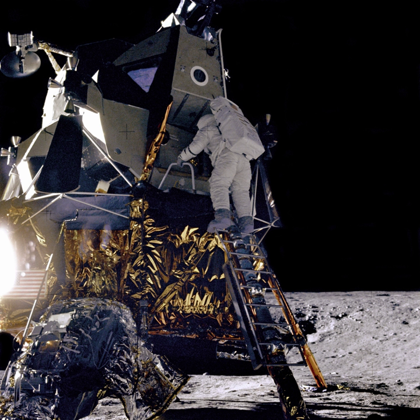Additional CubeSats on Exploration Mission 1 include: Lunar Map, designed by Arizona State University; EQUULEUS, submitted by JAXA and the University of Tokyo; OMOTENASHI, submitted by JAXA, a lunar lander; ArgoMoon, designed by ArgoTech and coordinated by the Italian Space Agency; Cislunar Explorers from Cornell University, Ithaca, New York; Earth Escape Explorer from the University of Colorado Boulder; and Team Miles by Fluid & Reason, LLC.